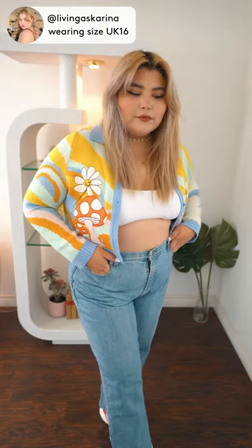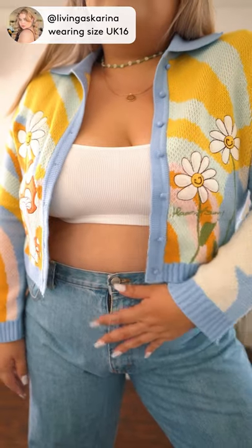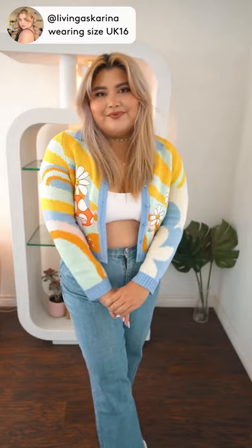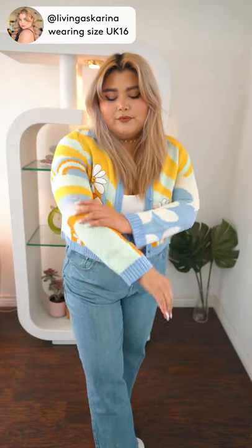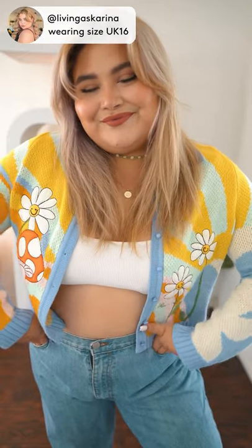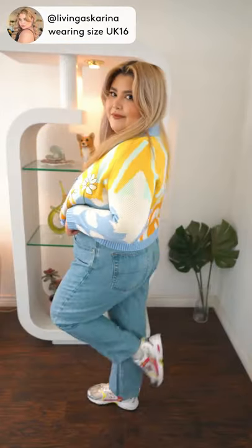This is the Big Bloom cardigan by House of Sunny. I got this in a UK 16, which is equivalent to a US 12. I'm typically a US 16, and I would say it's a little snug in the arms, but still very comfortable. Oh my god, I have been looking for the perfect cardigan and I think I found it.